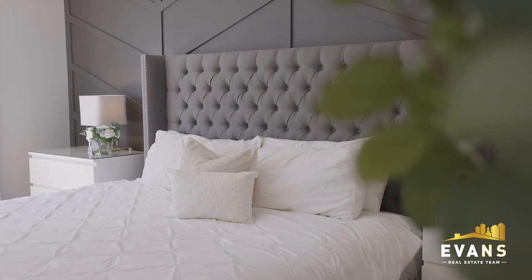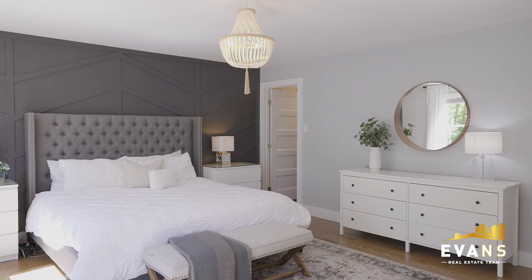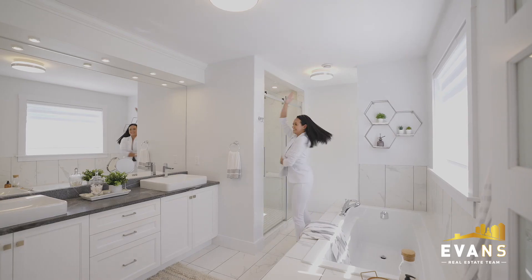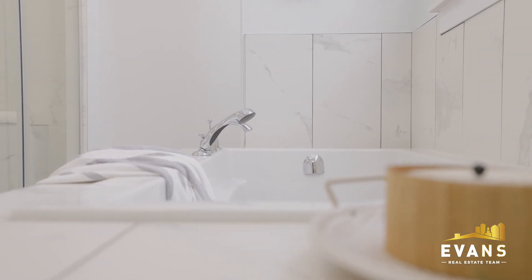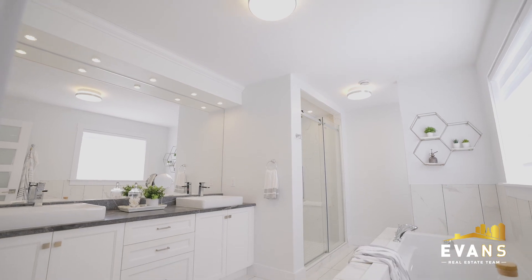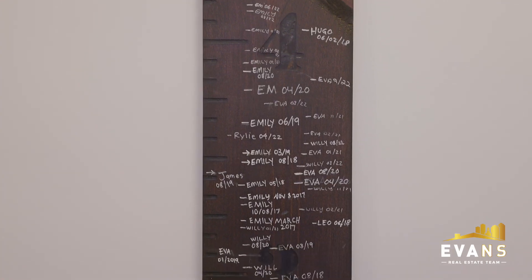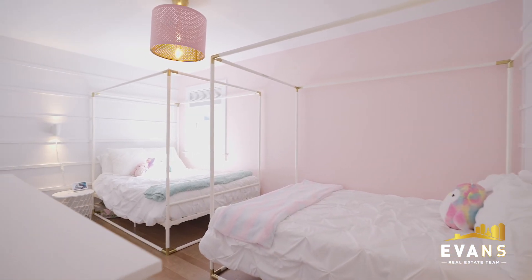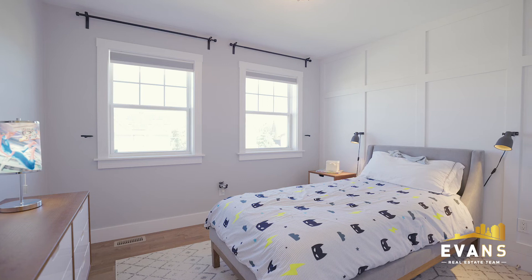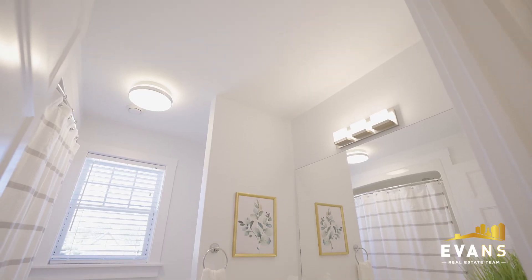On the third level is the lavish primary bedroom with a walk-in closet and an ensuite large enough to dance within. The third level is complete with two additional bedrooms, a full bath and a laundry room with plenty of storage.